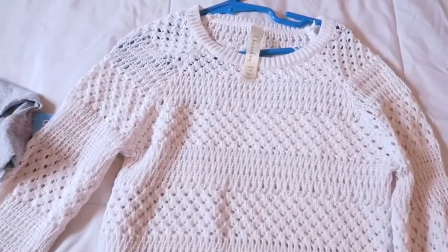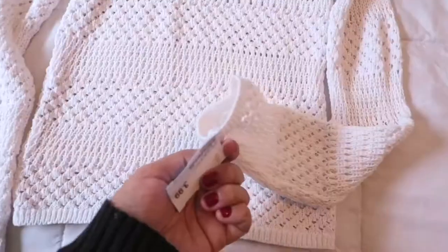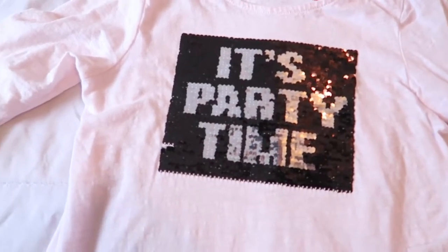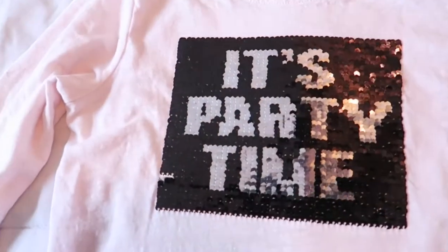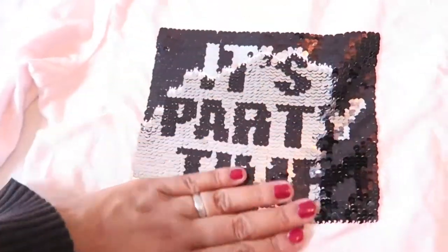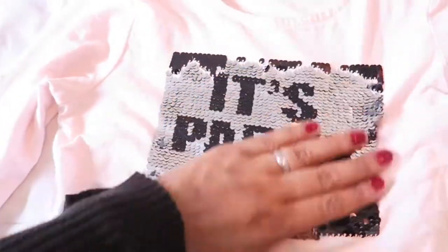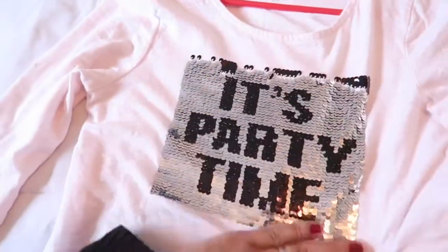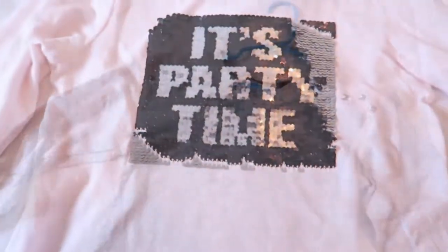This is just a plain white crocheted knit sweater for $3.99. This next shirt is one of my daughter's favorites — it's a lightweight long-sleeve that says 'It's Party Time,' and she really likes it because it changes color. When you swipe it one way it's one color and when you swipe it the opposite way it changes color — she's really in love with this shirt.